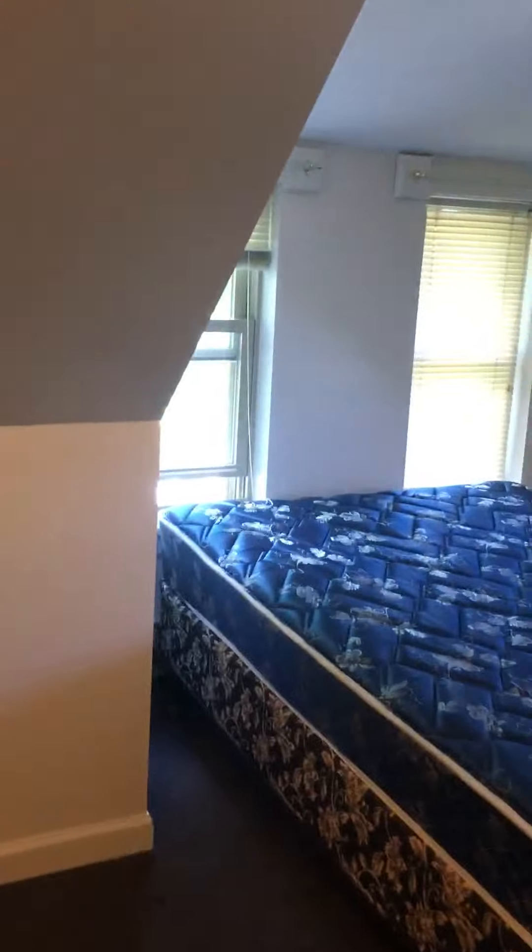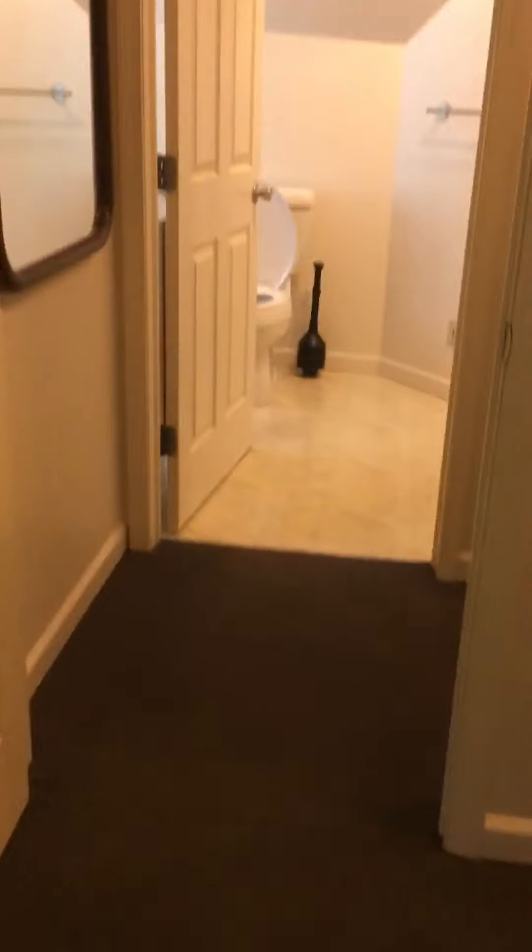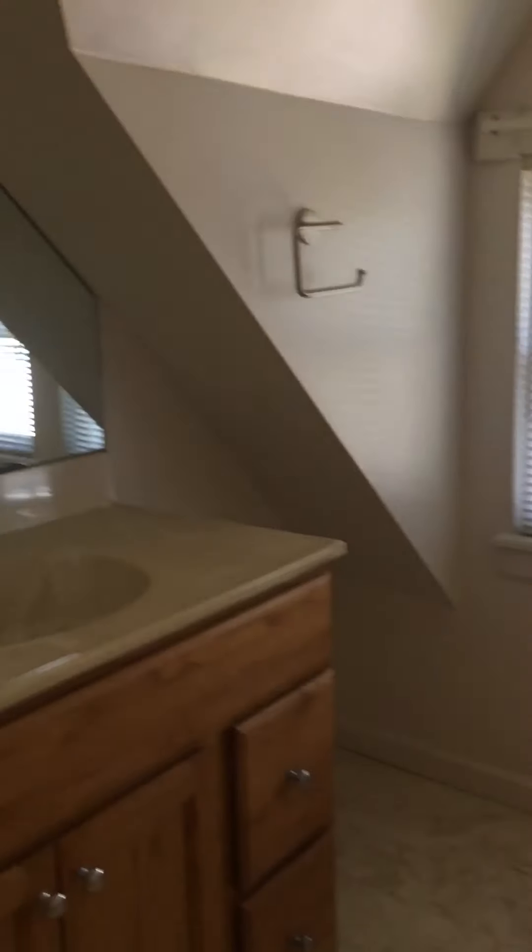To the left we have bedroom number one. This is definitely the largest bedroom in this apartment. Directly across from bedroom one is another bathroom, which has a stand-in shower, a sink, and vanity. That concludes our tour for 10 Prospect, apartment five.